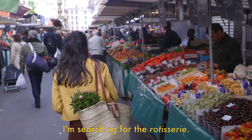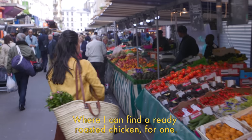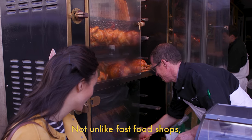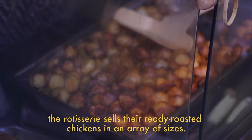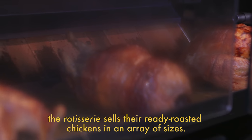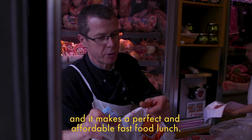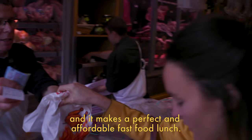I'm searching for the rotisserie, where I can find a ready-roasted chicken for one. Not unlike fast food shops, the rotisserie sells their ready-roasted chickens in an array of sizes. The smallest is known as the coquelette, and it makes a perfect and affordable fast food lunch.